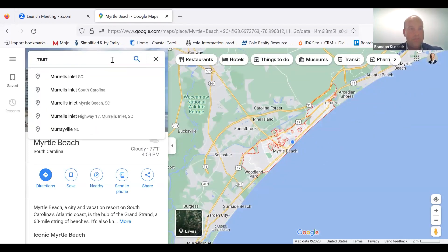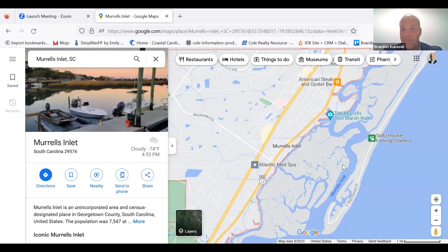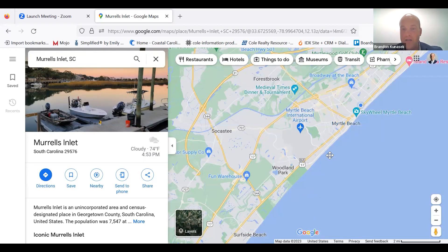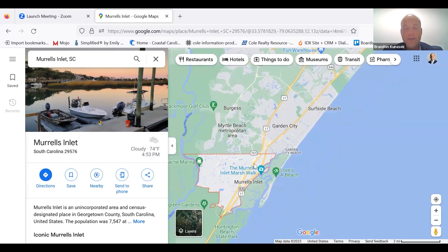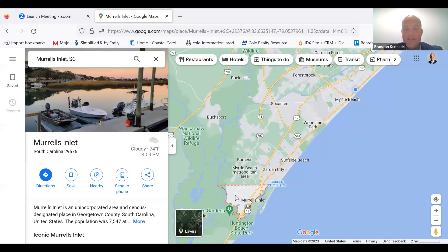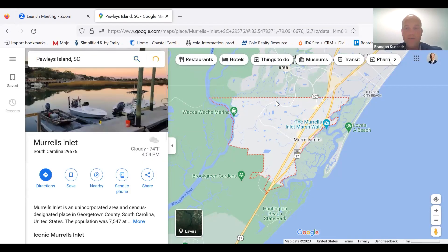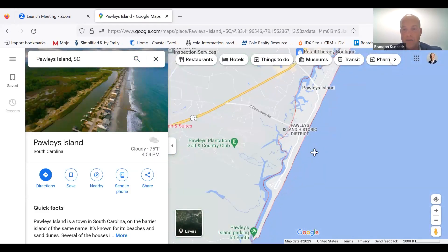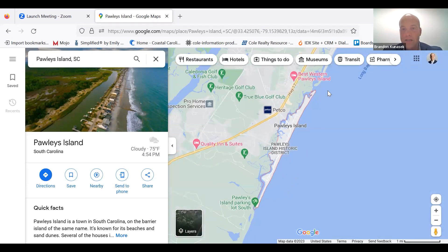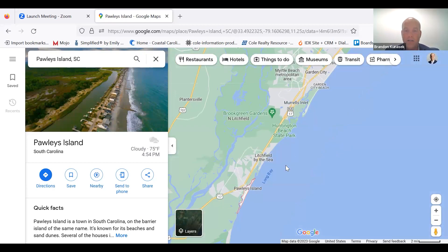Murrells Inlet is the seafood capital. This little spot right here is Murrells Inlet — it is south of Myrtle Beach, coming down on 17 Business. Further south is Pawleys Island. This little stretch right here is the beautiful Pawleys Island. So both of these spots are right here on the south end of the beach. Let's cover the roads.